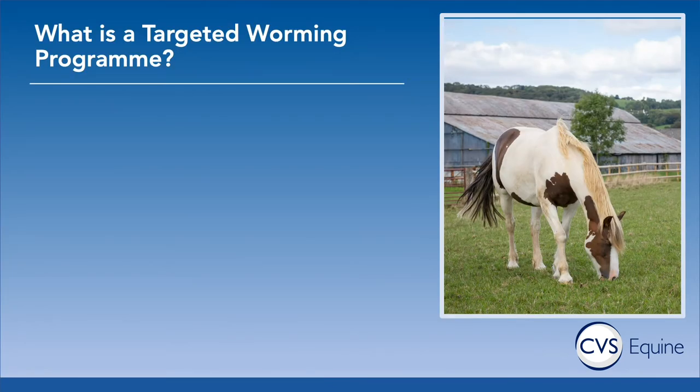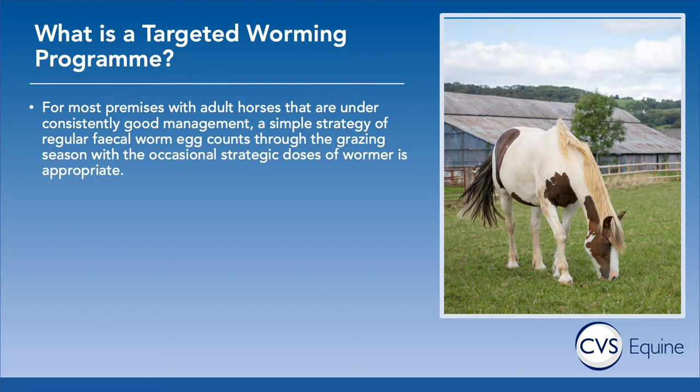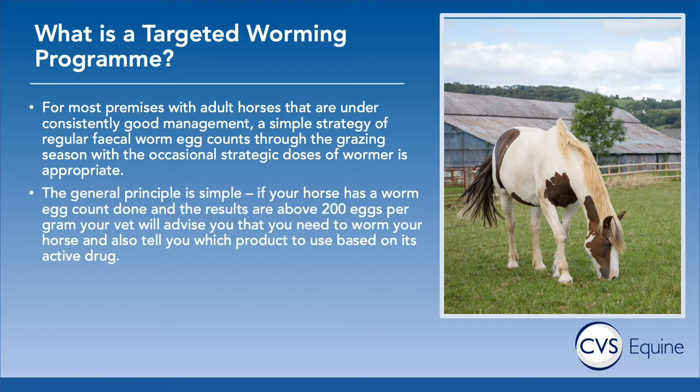We're targeting the horses that need to be treated. In most situations with adult horses on good management — not in overcrowded fields, with poo picking, and not mixed with foals and weanlings — we need to do worm egg counts to assess the worm burden throughout the grazing season, typically spring to late autumn in the UK. We use strategic doses of wormer as needed, and egg counts identify which horses need treatment, with a cut-off threshold of 200 eggs per gram.